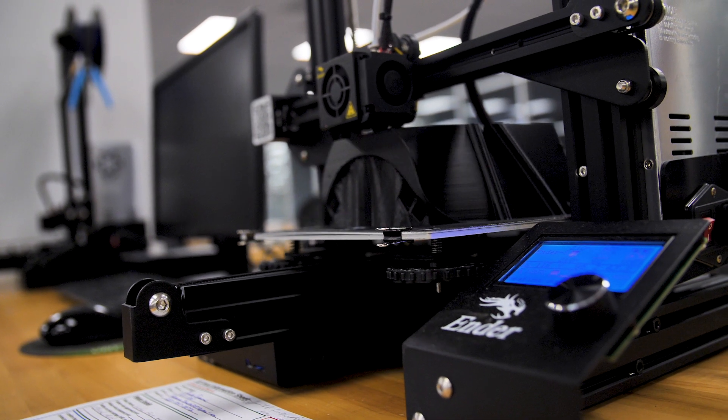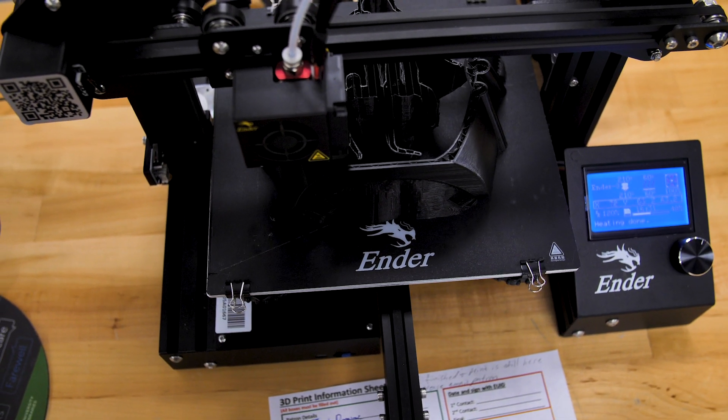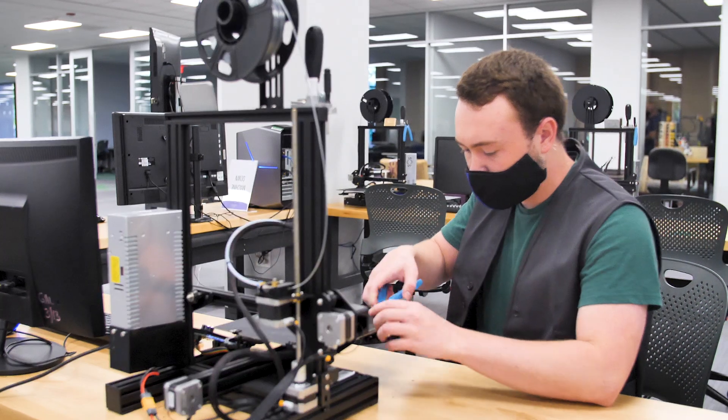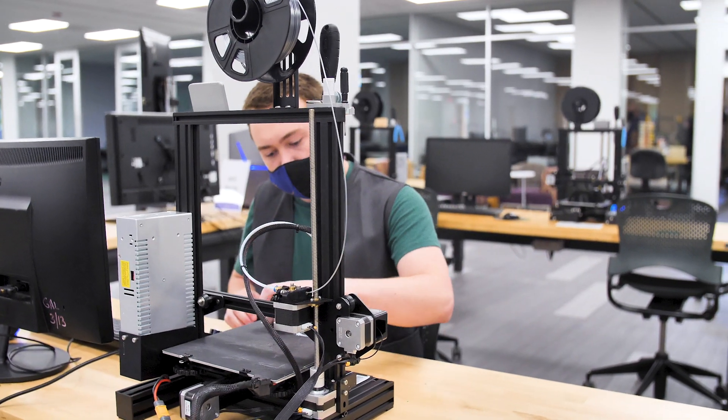Along with the new changes to the SparkSpace, we now offer six Ender-3 3D printers for patrons to use themselves for free. All you need is a quick training session with one of our specialists on shift. After that, you're free to print all on your own.